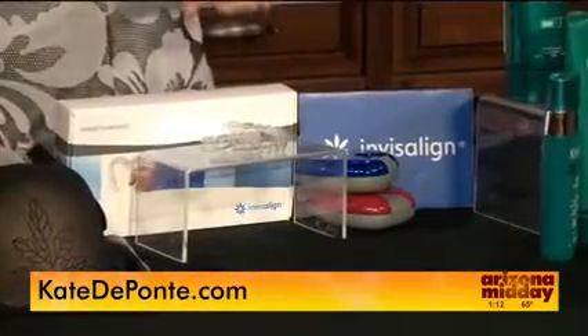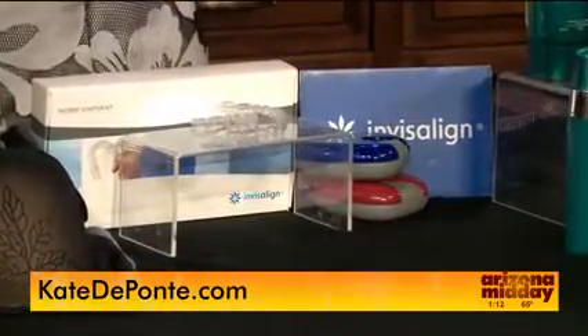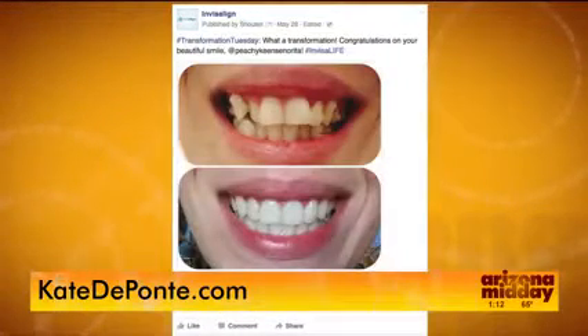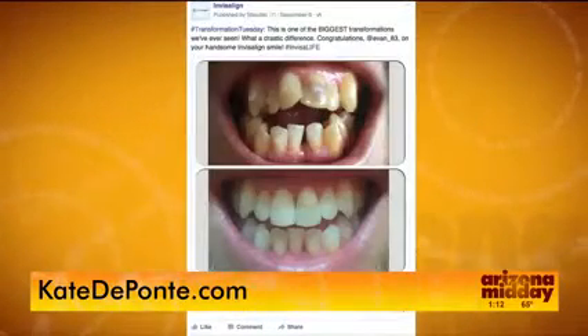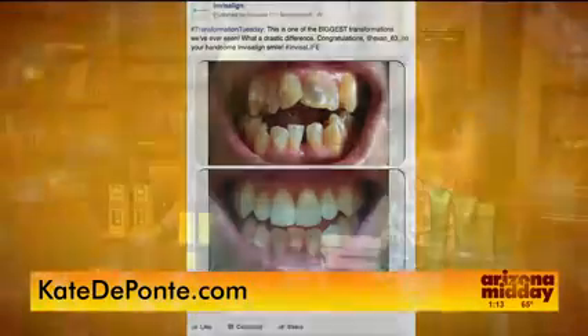Over one in four women — that's 27% — believe that a woman could shed five years off her look if she straightened her teeth. A lot of us aren't feeling confident about the way our teeth look, so Invisalign is a great option. It works just like braces and moves teeth over time, and they're invisible. You can see images from Invisalign's Facebook page showing real people with real stories. The before and afters are amazing — go to Invisalign.com to find a dentist near you.